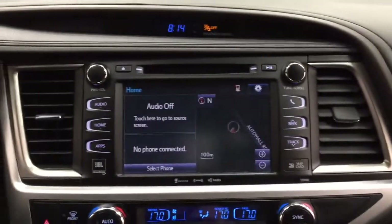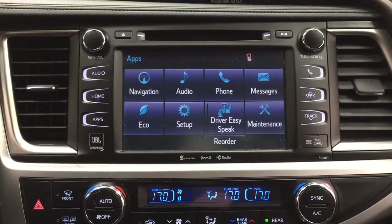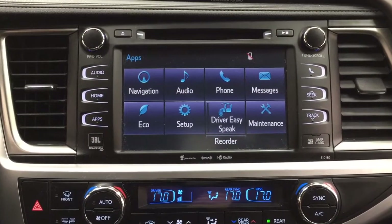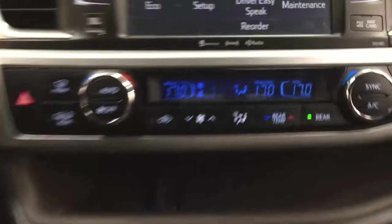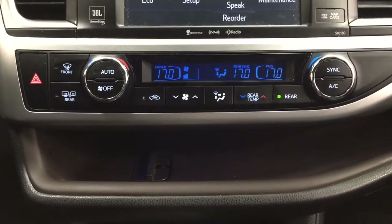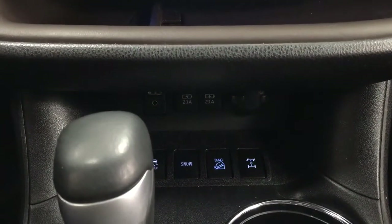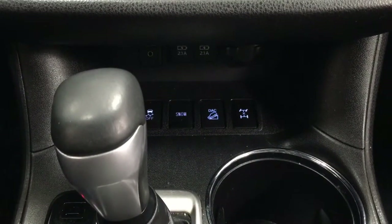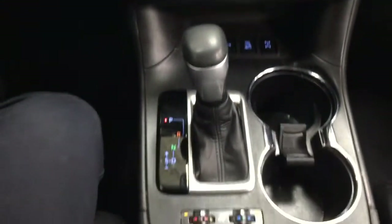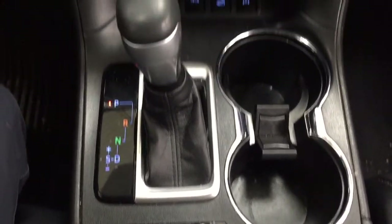Taking a look at the center dash area, you have a digital clock, and inside the apps menu you have navigation, audio, and phone along with other additional features. There's a premium JBL sound system and Sirius XM satellite radio, dual zone climate control with rear temperature controls on the right-hand side. Down below you'll find the USB and auxiliary input, power outlet, traction control on and off, snow mode, downhill assist control, and all-wheel drive lock mounted to an automatic transmission.